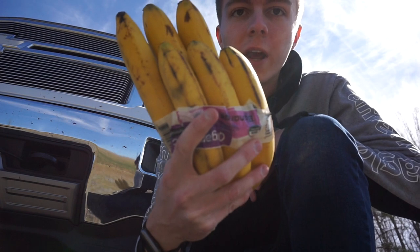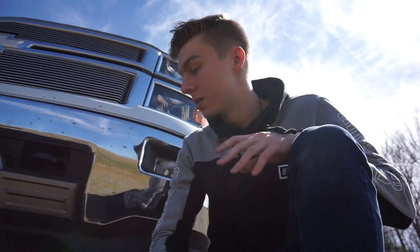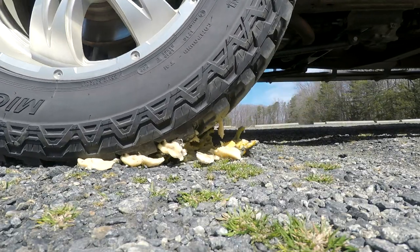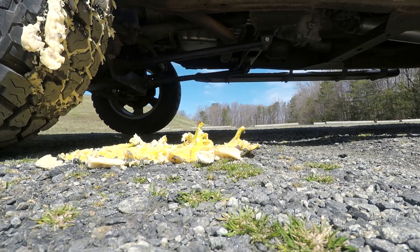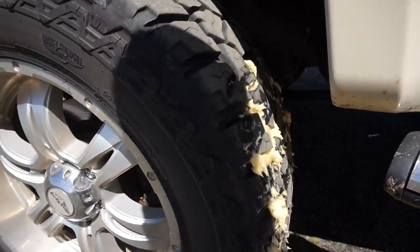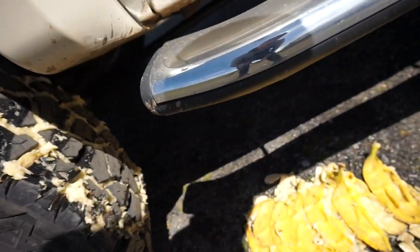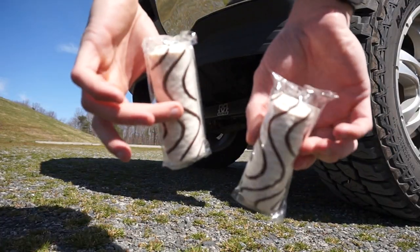Next we're gonna do the bananas — hopefully none of the stuff I have here pops my tires. Oh, that's actually nasty. Oh my god, I just got that all over my tire, that is nasty as hell. Oh well, I guess I just gotta go to the car wash afterwards for my tire.